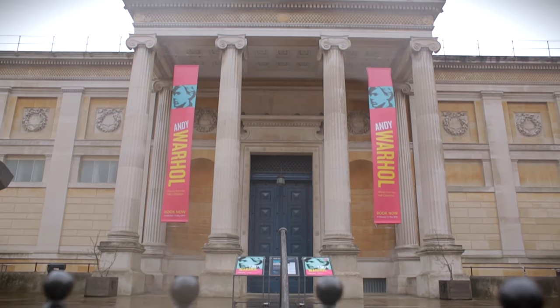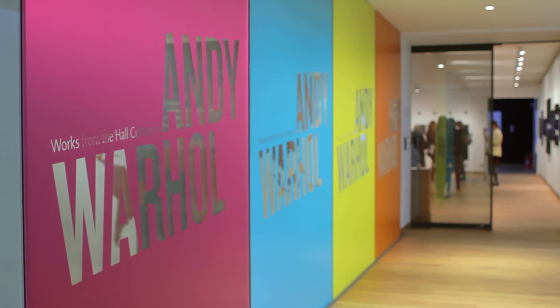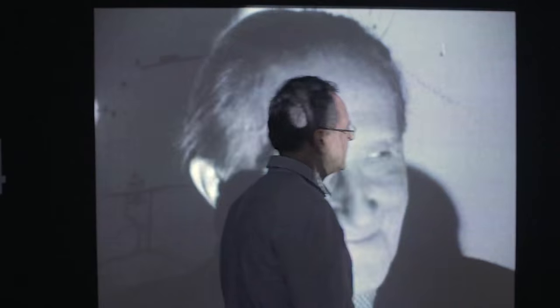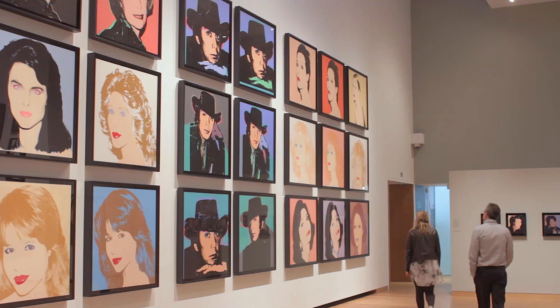Hello, welcome back to the Art Channel. My name is Grace Adam and this is my colleague Joshua White. This week we are at Oxford in the Ashmolean Museum where we're reviewing Andy Warhol works from the Hall Collection. The exhibition gives us an opportunity to see the whole of Andy Warhol's artistic career. In the show we have rarely seen films, early screen prints and also late celebrity portraits.